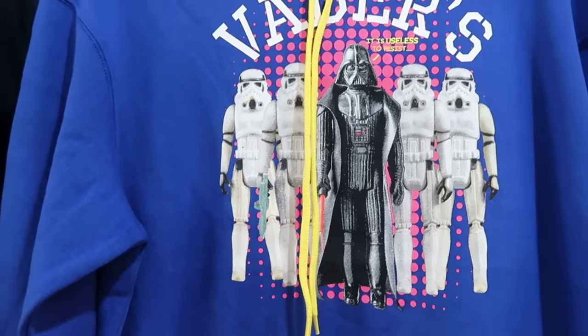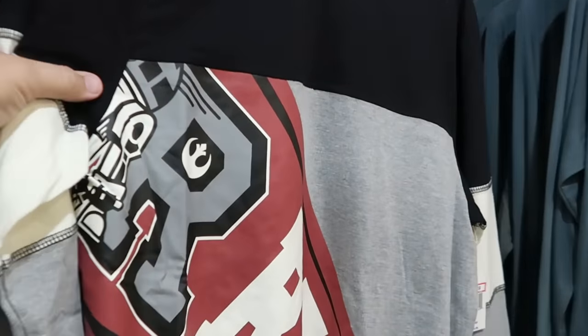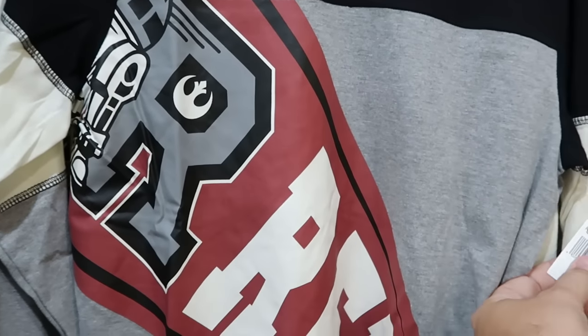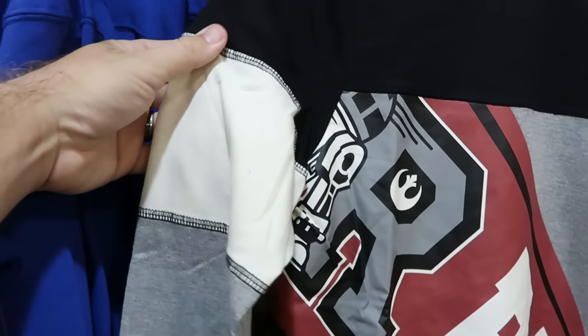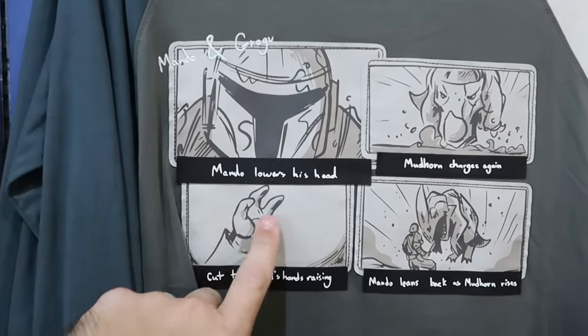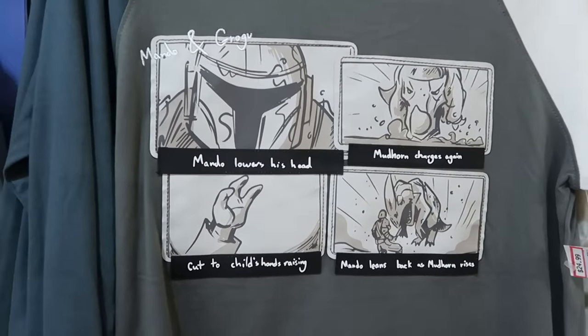They also have cool pullover hoodies — 'Vader Security Services' with vintage action figures, 'It is useless to resist' — $24.99 from $60. They have lots of long-sleeve shirts, including one with a pendant design going down the front saying 'Rebels' with R2-D2 on the front, all patched together — $12.99 from $50. And here's another long-sleeve saying 'Mando and Grogu' with embroidery on the front — $25 from $45.